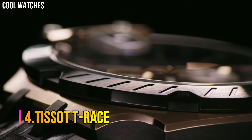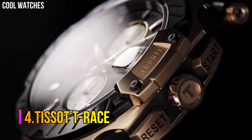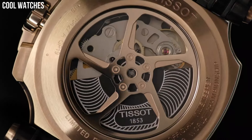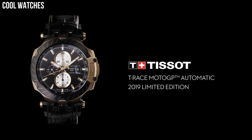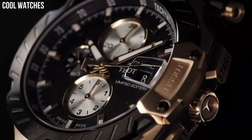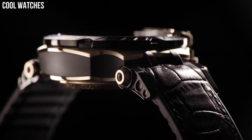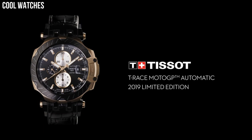Number 4: Tissot T-Race. Black dial enhanced by luminous rose gold tone hands. Rose gold PVD stainless steel case with a black leather band. Automatic movement, 100 m / 330 feet water resistance. Fixed bezel, scratch-resistant sapphire crystal, transparent case back, tang clasp. Special features: chronograph, date, hour, minute, second. Item weight: 5.4 ounces.